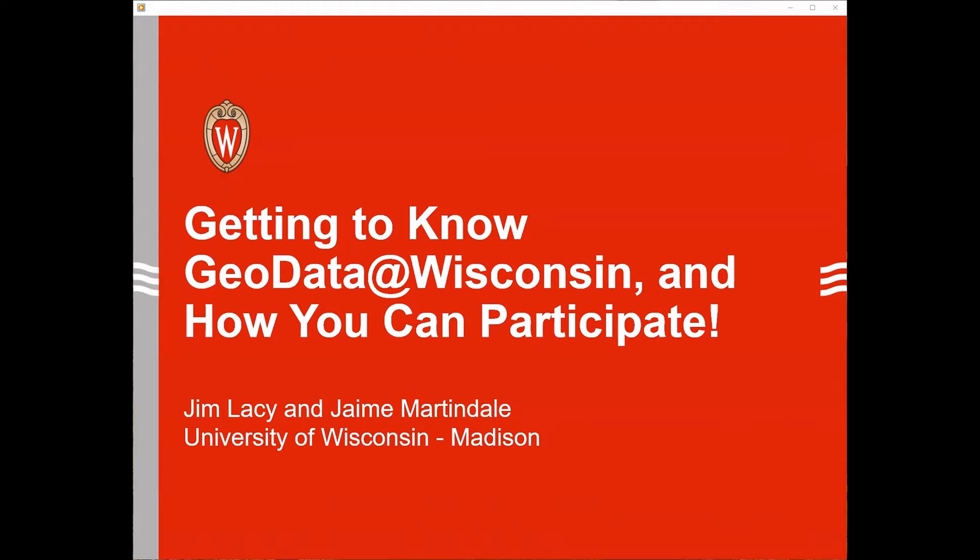Our purpose today is to update you on some of our recent activities related to the GeoData Wisconsin geoportal, and to tell you a little bit more about how you can get involved moving forward. We've made some major steps forward over the last couple of years, both in terms of our overall experience when you visit the site, but also formalizing our methods, policies, and supporting infrastructure that you don't necessarily see happening behind the scenes.